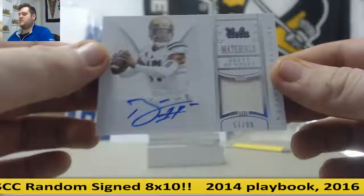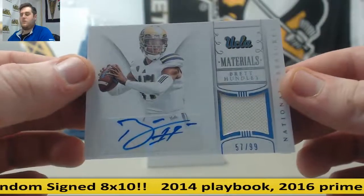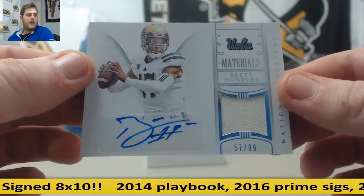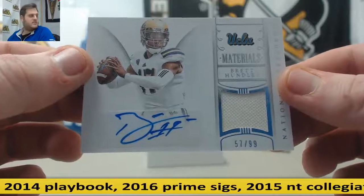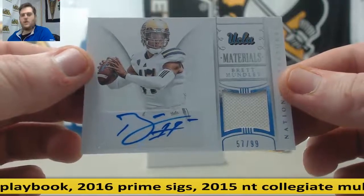Next up, 57 of 99, jersey swatch auto — Brett Hundley, backup for the Packers. 57 of 99, that is going to go to Lisa C with 7. 57 of 99, Brett Hundley.